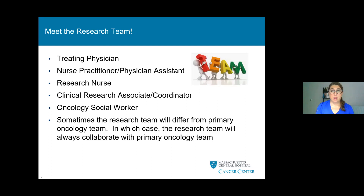The research team has a variety of players. You will have a treating physician, nurse practitioner or physician assistant, research nurses, a clinical research associate or coordinator, as well as social work involved in your care. At times, the research team will be a little different than the primary oncology team. If this is the case, the research team will always collaborate with your primary oncology team.